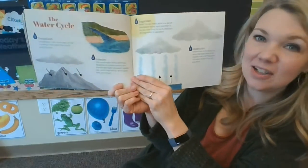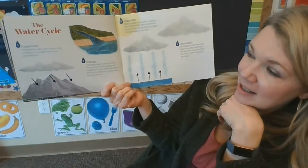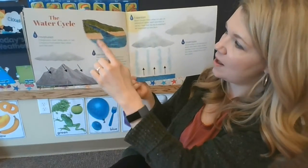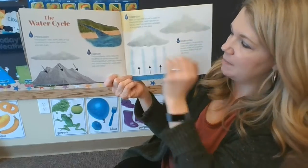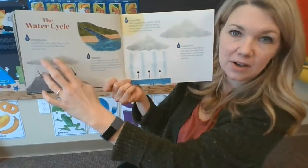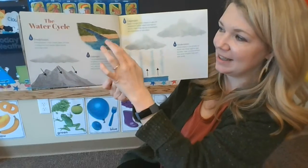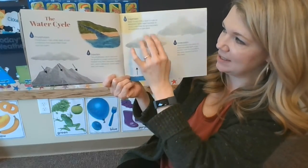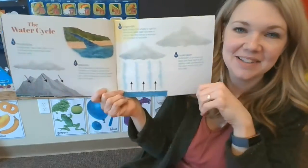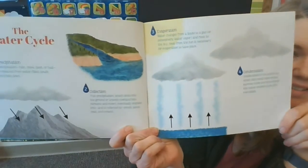And that's called the water cycle. It's where rain comes down, it collects in the water, then it goes up and makes a cloud. And then it starts all over: the rain comes down, it collects in the water, it goes up, forms into a cloud, and then the rain comes down. That's called the water cycle.